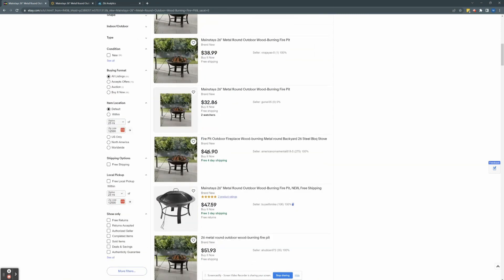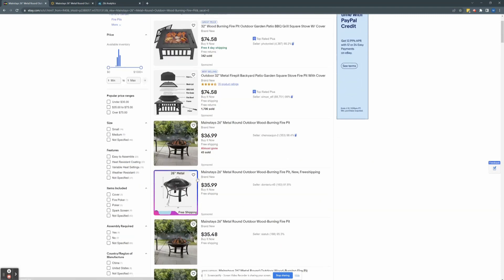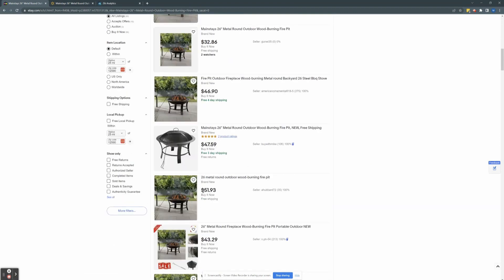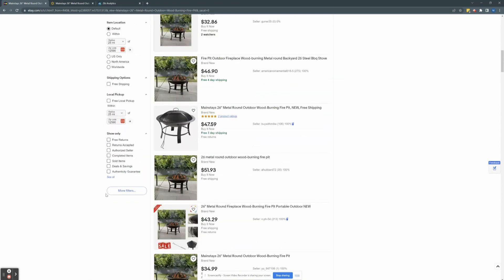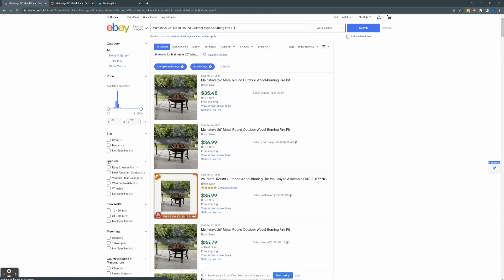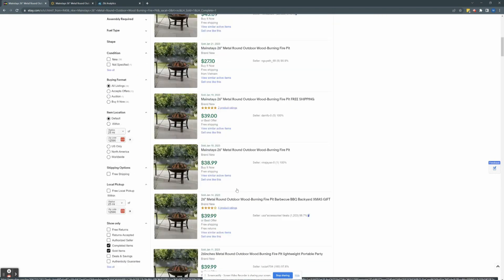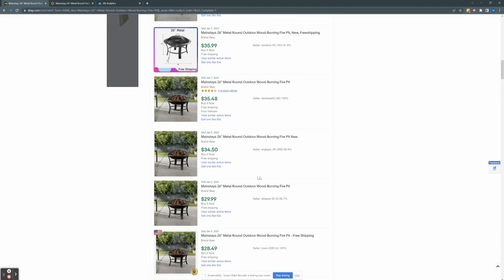We see listings at $46.90, $47.59, almost $52, and $43.29 — chances are these are dropshippers. To really see what has sold, we go under 'Show Only' and select 'Sold Items,' which will show us which items have actually sold. Scrolling down, $43.09 — chances are this is a dropshipper. And $40.03 — chances are they're a dropshipper as well. So if we scroll back up and select that listing at $43.09 to see the seller, it says it's no longer available but has sold seven of them.